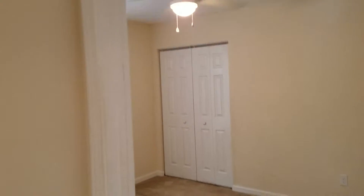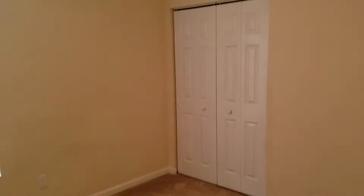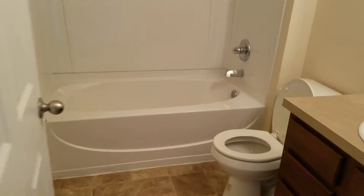Immediately on your left hand side is bedroom number one and two, and also the hall bathroom. Here's bedroom number one, the hall bathroom, a storage closet, and then bedroom number two.